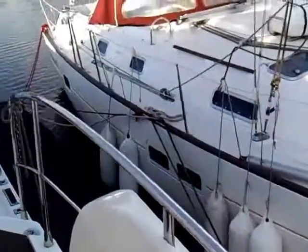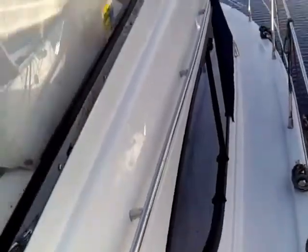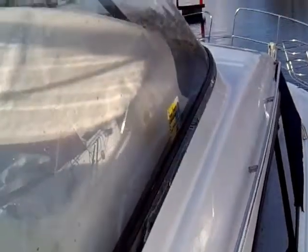As we walk around to the nice wide side decks, and the general condition of the windows and the boat itself. Very substantial railings.